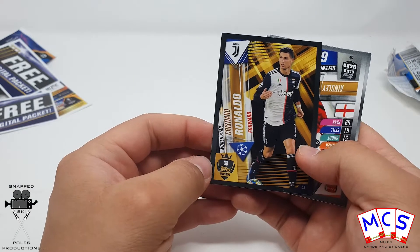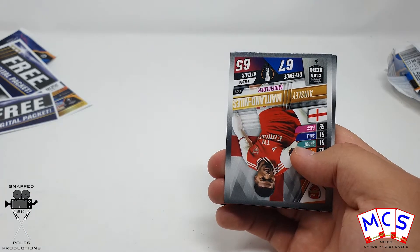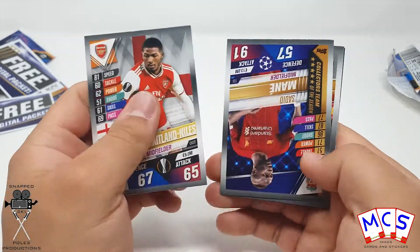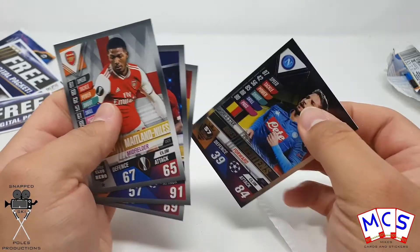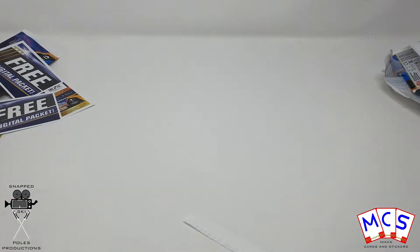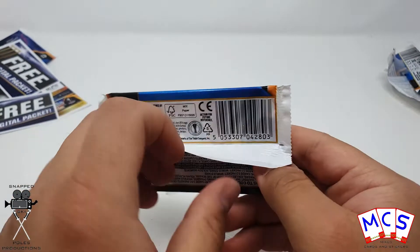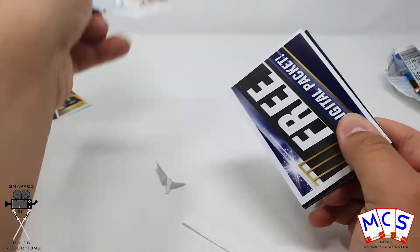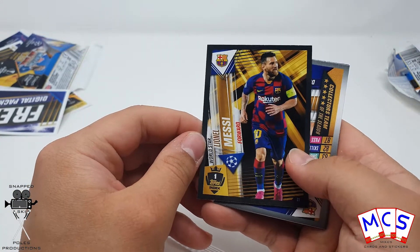Cristiano Ronaldo in at number 3 — that's interesting. So I'm guessing that Mbappé and Messi were more than likely ahead of him. And yes, it's Lionel Messi at number 1.